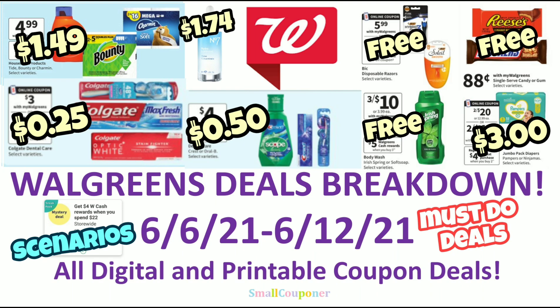Hi guys, this is SmallCouponer. These are the Walgreens deals breakdown for the week of June 6th to June 12th, 2021. And these are all digital and printable coupon deals. So let's get started.